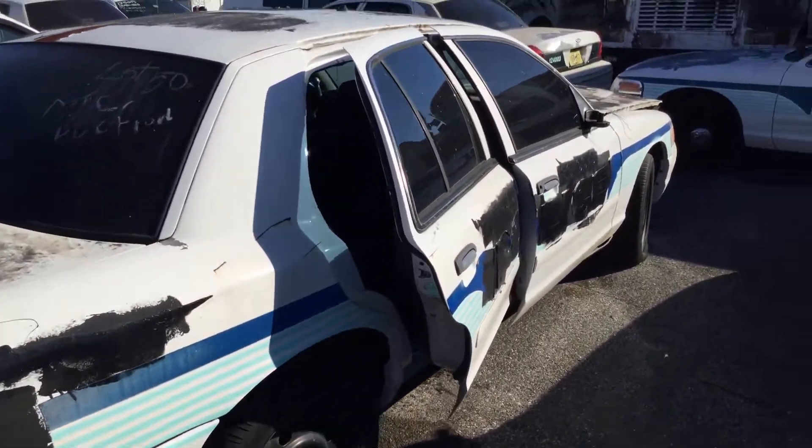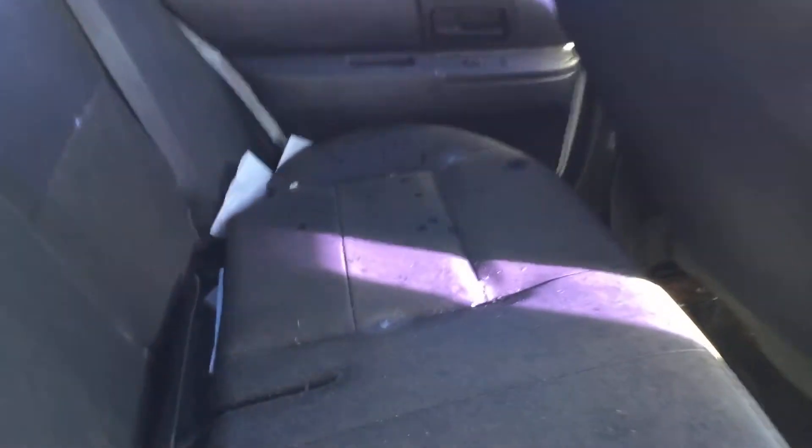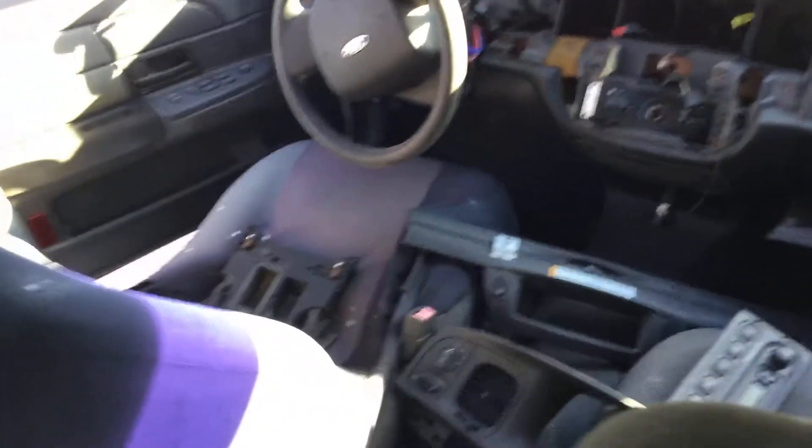Both passenger side doors don't close. The interior is dirty and moldy. It's got the black vinyl rear seat but it is dirty and moldy as well. The dashboard is missing all components.